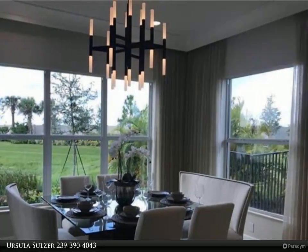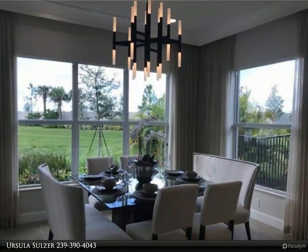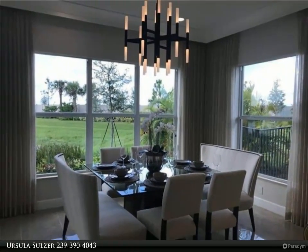Seize the opportunity to make this home your own from the start. The Sierra floor plan is just right for your family to enjoy the Florida lifestyle you've always dreamed of.